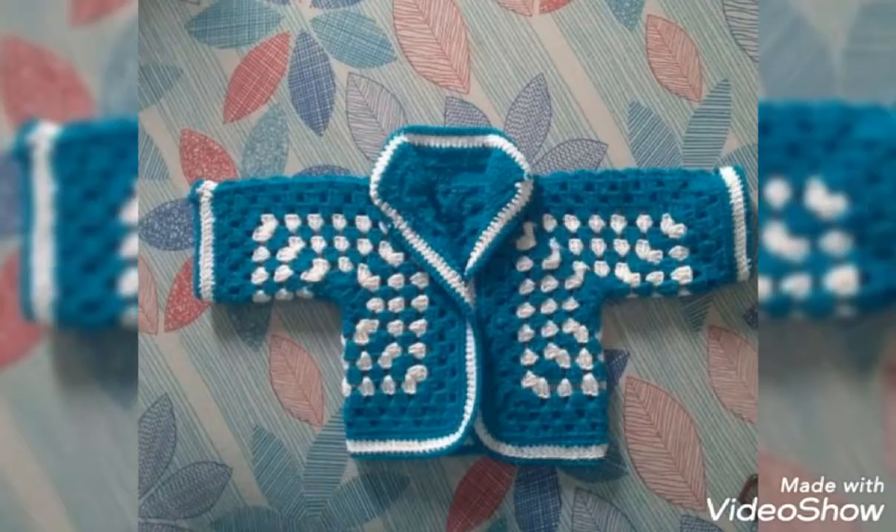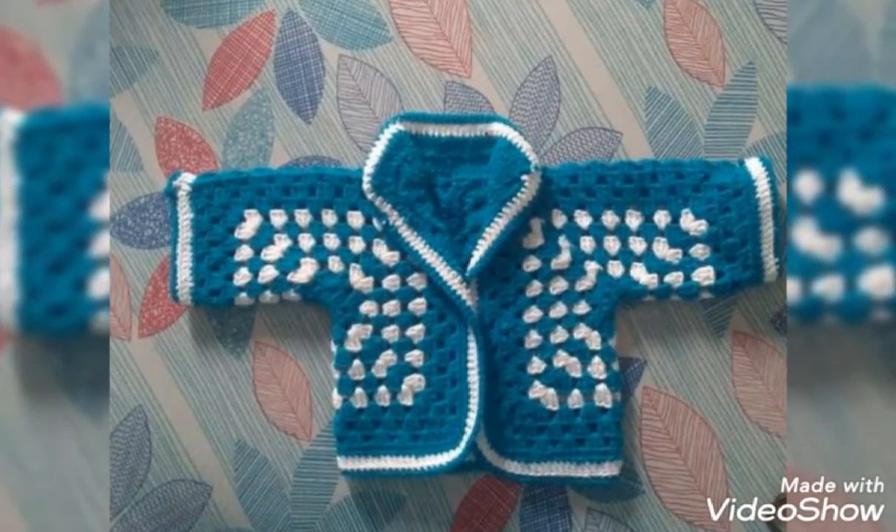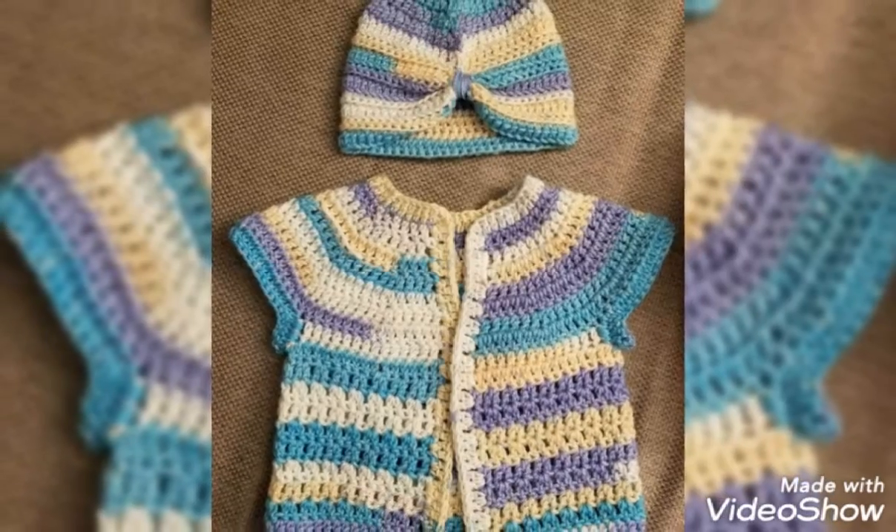These are simple and fun crochet projects because they work up quickly and require few resources.